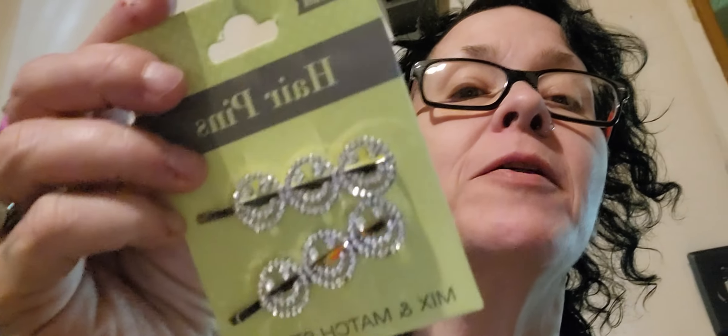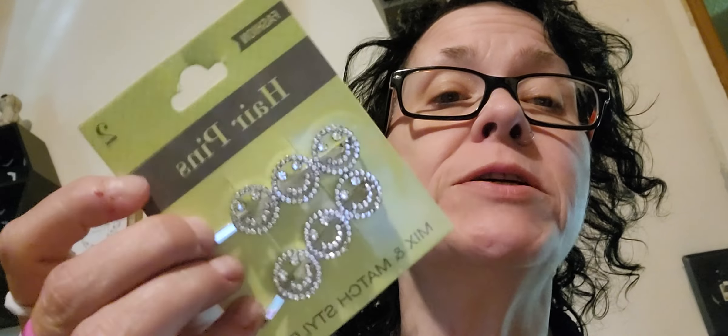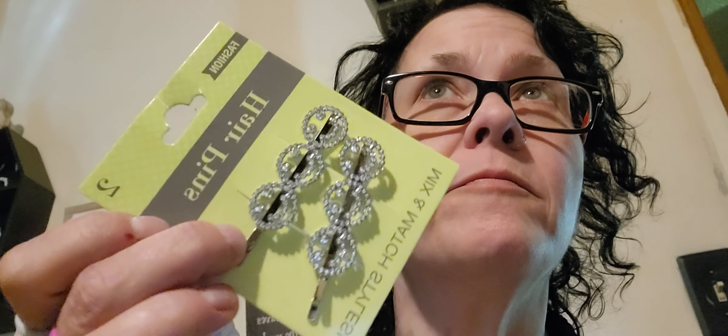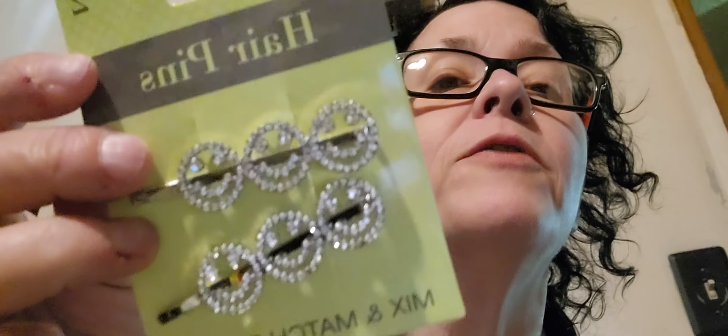I found these hair pins. I have some pants with smiley faces — actually I have a pair of jeans with different smileys and emojis, and then I have some leggings with smiley faces too. Aren't those cute? I thought I'd pick those up.